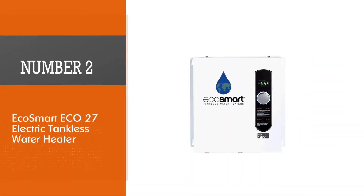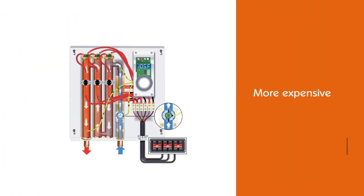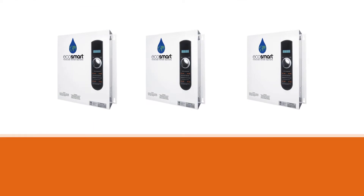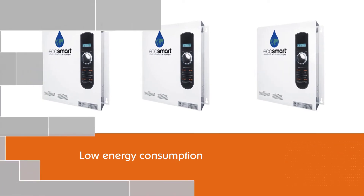Number two: EcoSmart ECO 27 Electric Tankless water heater. Although ECO 27 tankless water heaters are more expensive, they generally cost less to operate due to their low energy consumption. It can run two showers at the same time and never runs out of hot water. Digital thermostats allow you to adjust the temperature in one-degree increments.